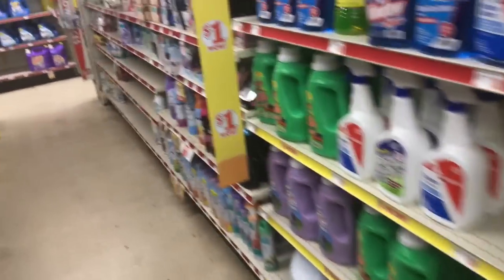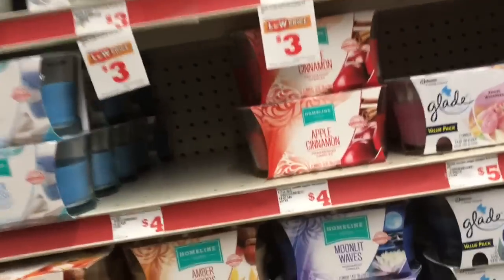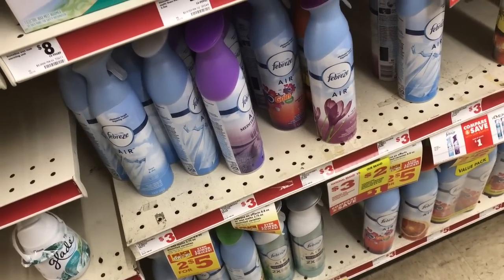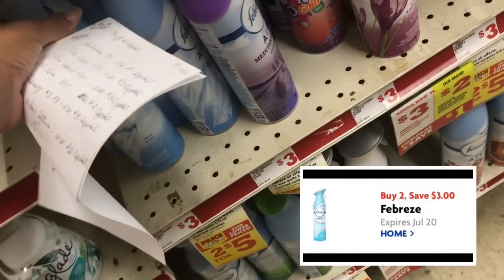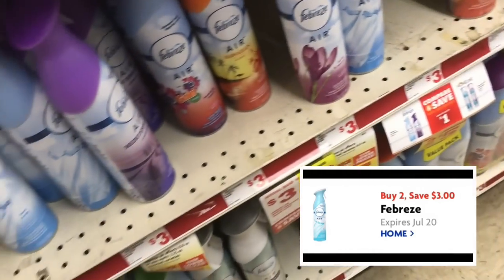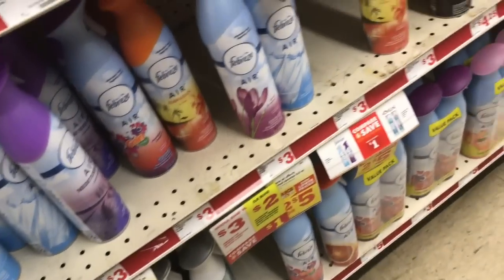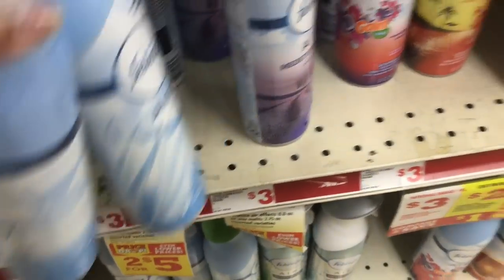We're also going to get the Febreze. That's $3 each — here it is, $3 Febreze. I'm going to grab two and we have a three dollar digital coupon, so that's just like buying one and getting the other one free. I'll get the air scent just to play it safe — two of them, $3 each with a three dollar digital coupon.